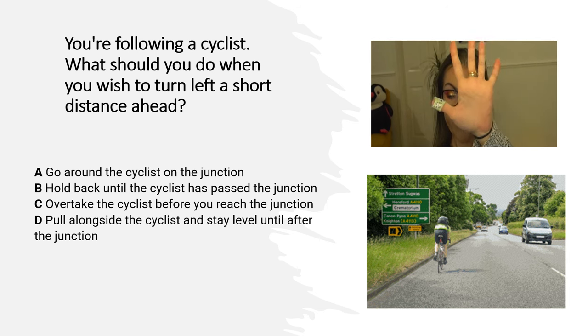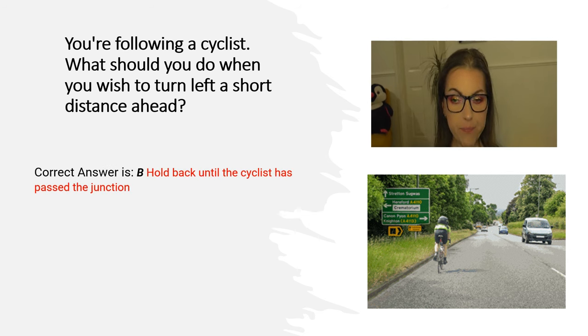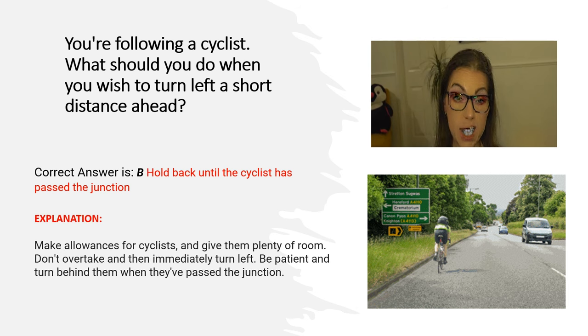And the correct answer is B. Hold back until the cyclist has passed the junction. Explanation: Make allowances for cyclists and give them plenty of room. Don't overtake and then immediately turn left. Be patient and turn behind them when they have passed the junction.